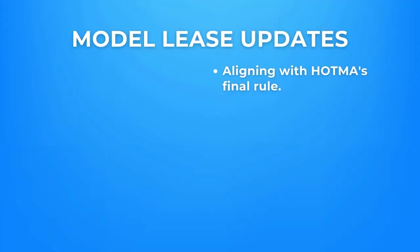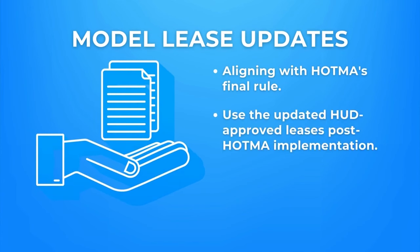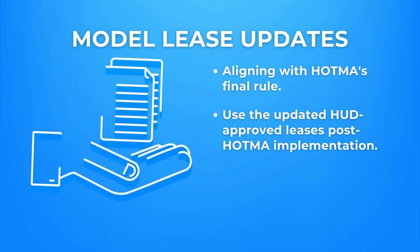First, multifamily is amending its five program model leases to align with HOTMA's final rule. Once HOTMA is thoroughly implemented at your property, the updated HUD approved leases are to be used.